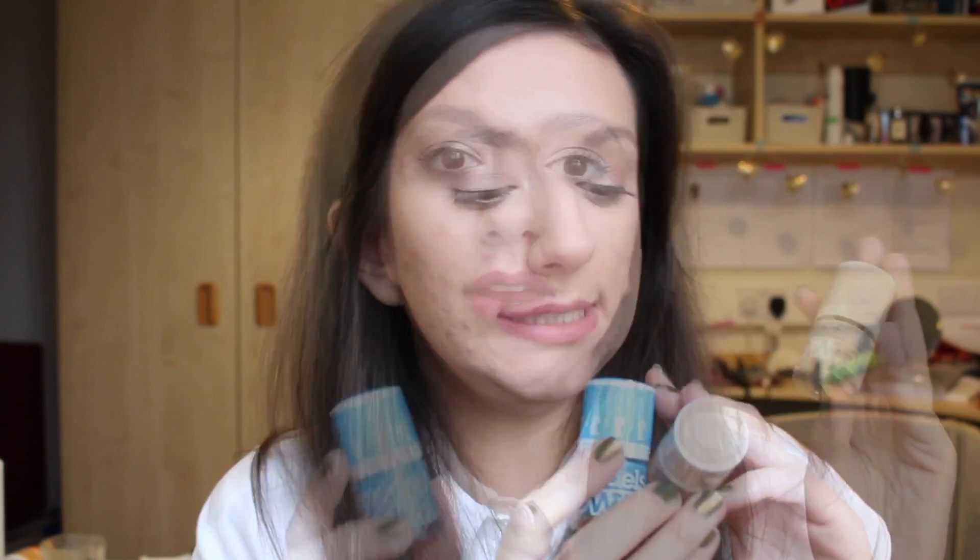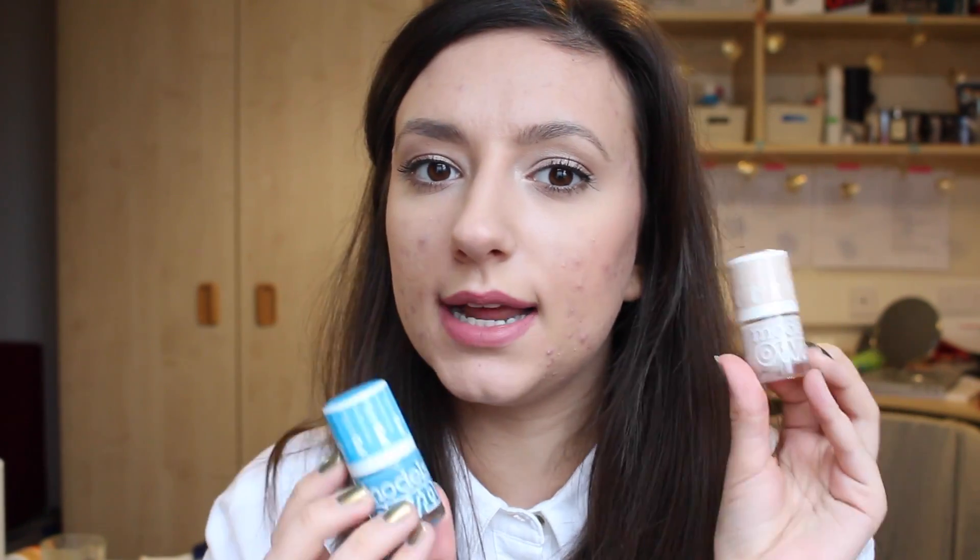I had literally just finished filming but I just remembered I have another favourite, and these are the Models Own Hypergel nail polishes. I got a set for Christmas from my auntie and I really love the formula. The one thing I must say is I find them a little bit tricky to hold just because the lid is quite chunky. I have two colours here — I've got Blue Glint and Naked Glow. Naked Glow is probably one of my favourites but I love the formula of both.